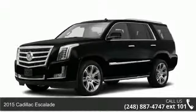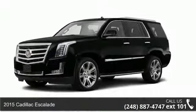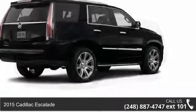Step into the 2015 Cadillac Escalade. If you are looking for a first-class ride, you have found it.